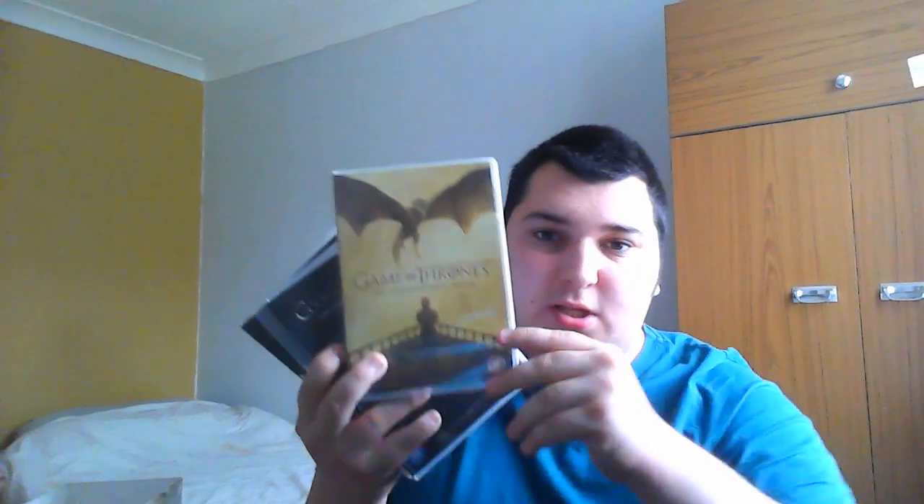I debated whether to display it with or without the sleeve that comes on it, and I ended up going with the sleeve, but I might change that in the future. The DVDs include the sixth season, the fifth season - the disc case is actually broken on the inside, but this is second hand and it's still in great condition - season four, three, two, and one with Ned Stark, whose death was absolutely upsetting, I will admit.